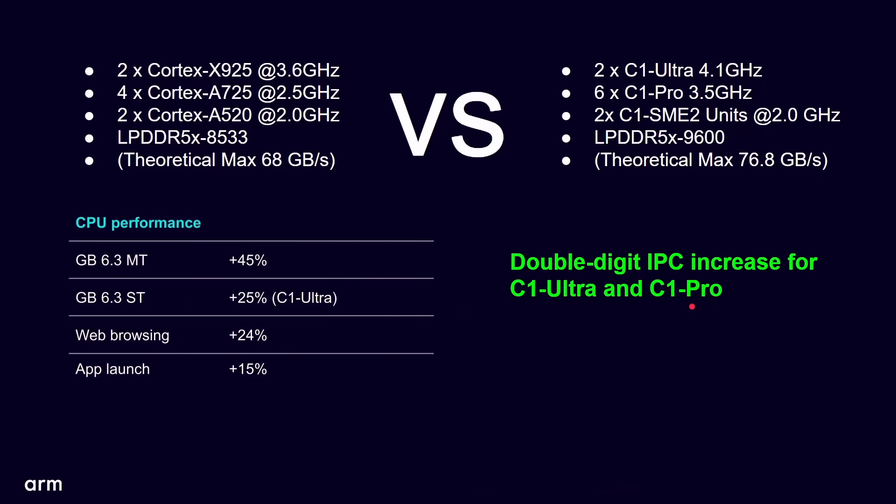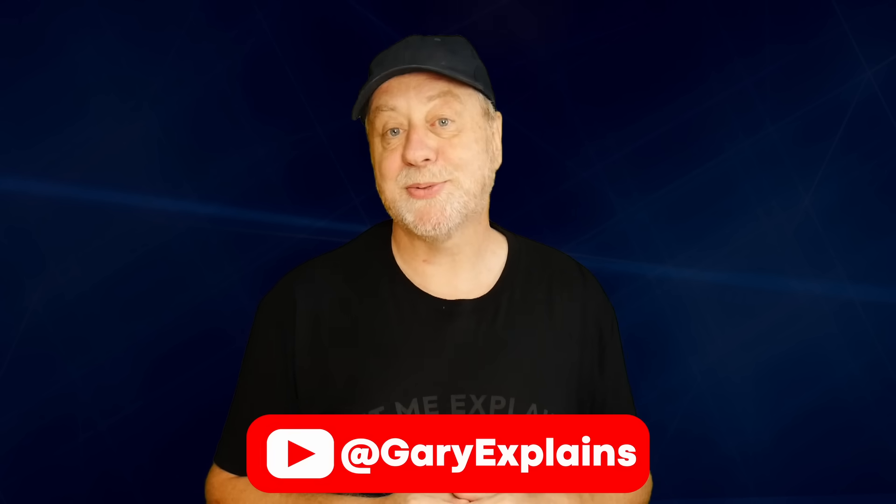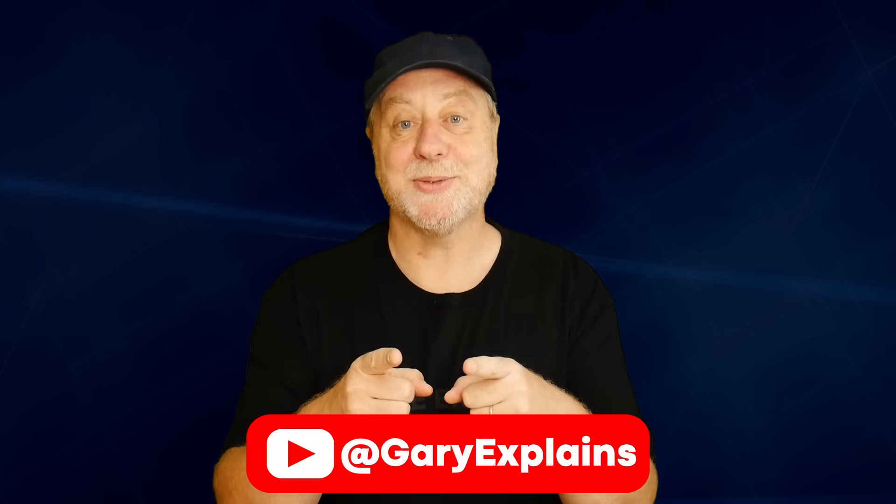I cover all of that in my deep dive videos. I really hope you enjoyed this video — if you did, please give it a thumbs up. If you like these kinds of videos, I invite you to subscribe to the channel. I'll see you in the next one.